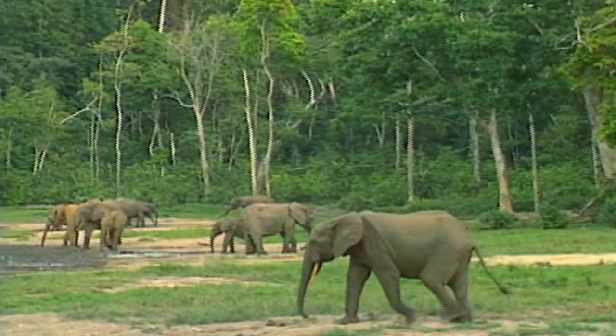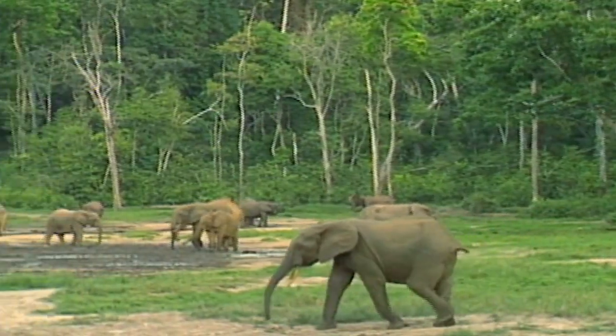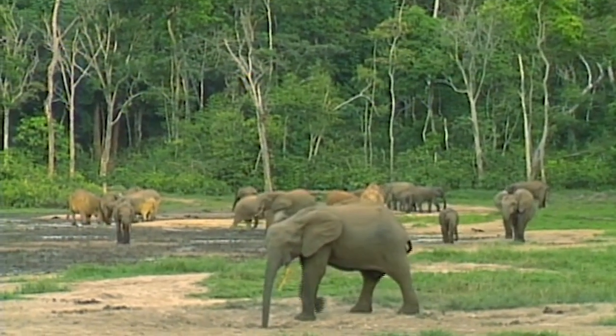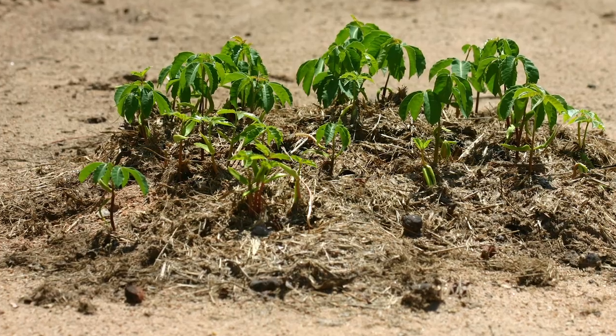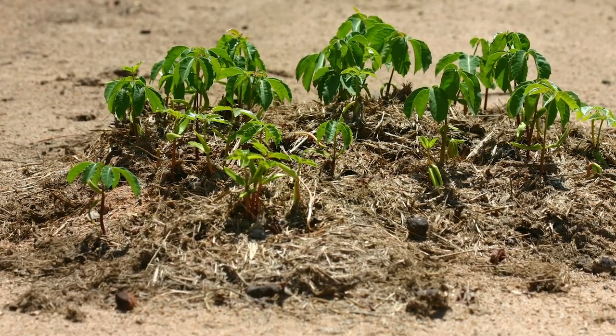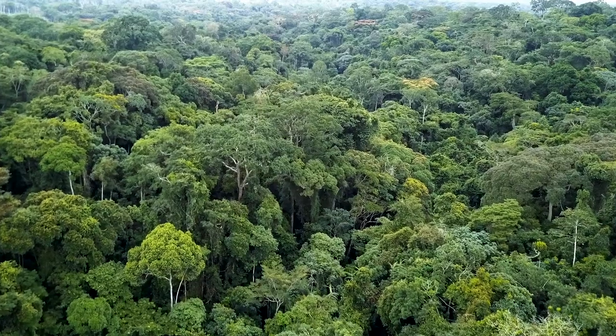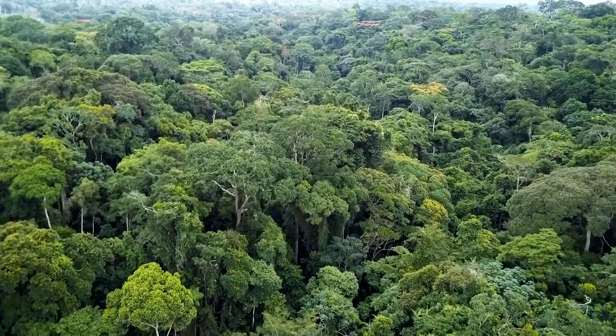The forest elephant is a custodian, if you like, of the second largest forest in the world. They are known as the gardeners of the forest. They eat an incredible number of seeds which go through their gut, and through that process and their dispersal of those seeds, they keep a healthy forest alive — and these are the lungs of the planet.